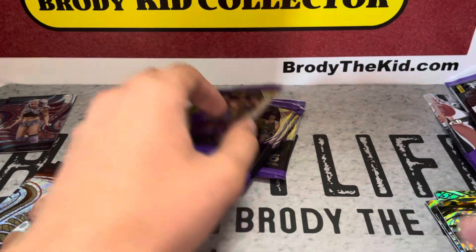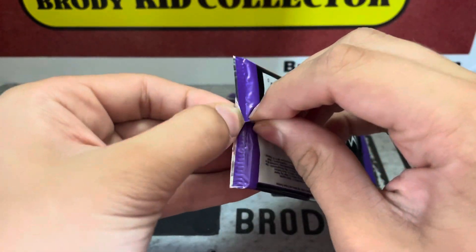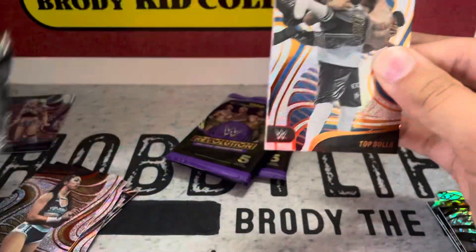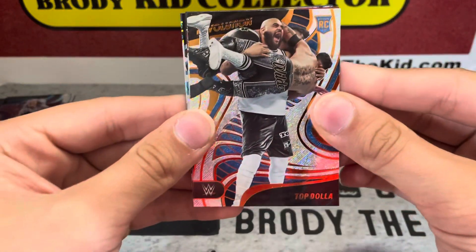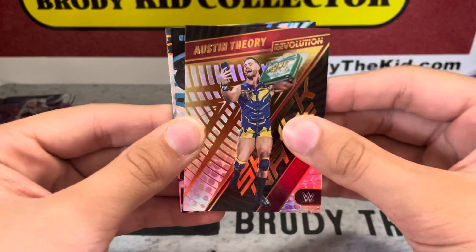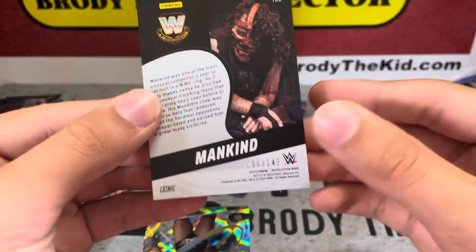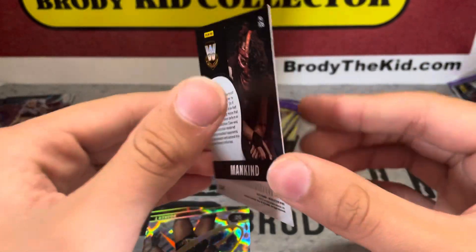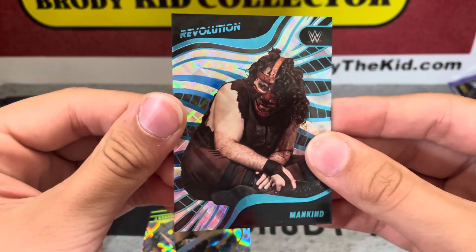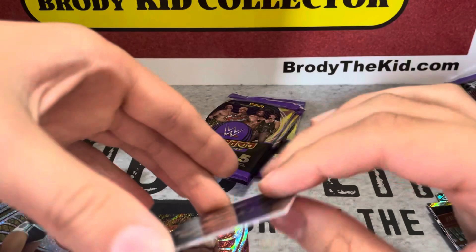Four packs left, halfway through, two numbered cards. Decent amount of parallels — let's see if we can get an auto or a Kaboom, or a Galactic too, but those are really hard. Top dollar rookie, Austin Theory Shockwave. We've got a Mankind numbered to 149 on the Cosmic — great looking parallel. And we've got a Booker T...